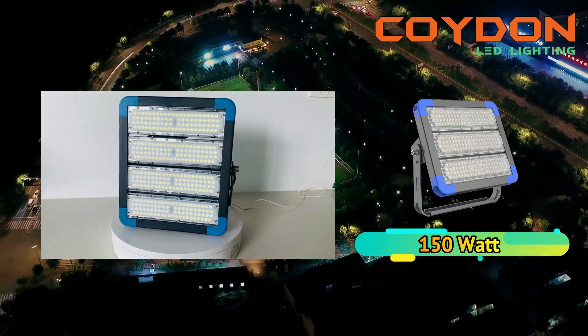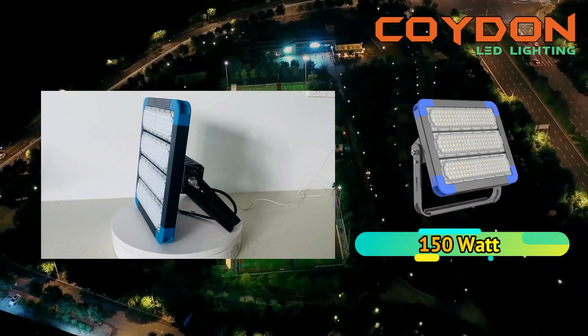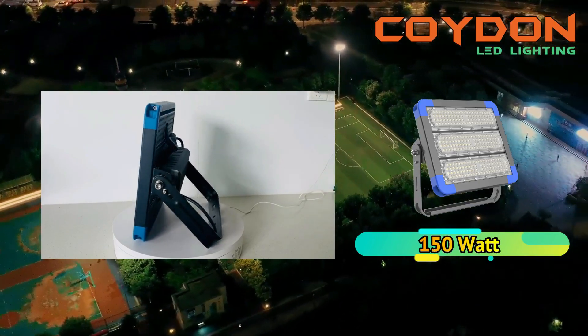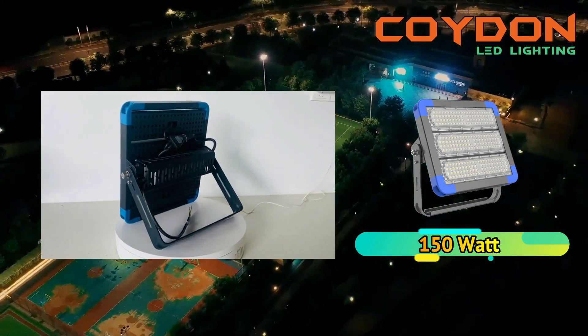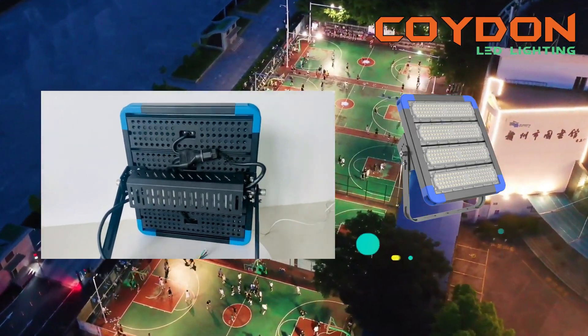Color temperature is another essential factor to consider when choosing high-power LED floodlights. The color temperature of a light refers to the warmth or coolness of the light, and it is measured in Kelvin. The lights are available in different color temperatures.